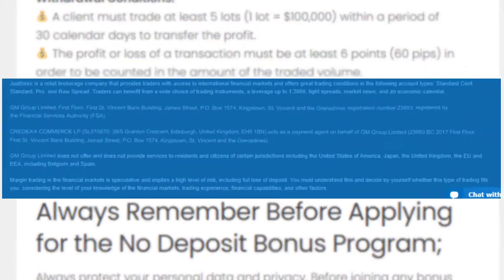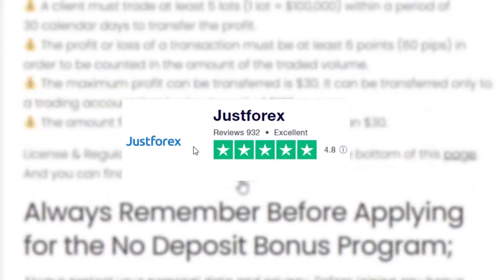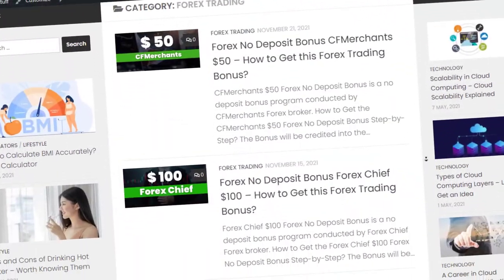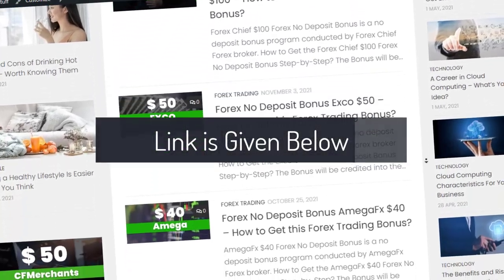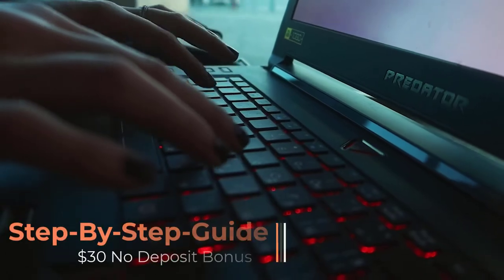Check the reviews from the link provided. If you're interested in getting bonuses other than Just Forex, you can check the link given below. Now let's move on to the step-by-step guide to get the bonus.